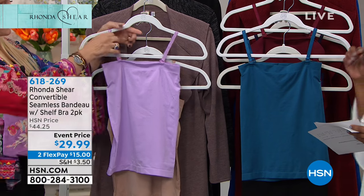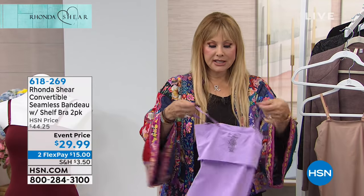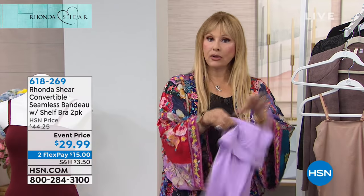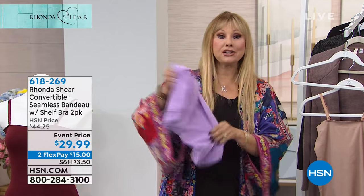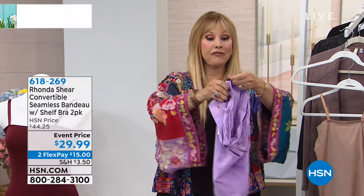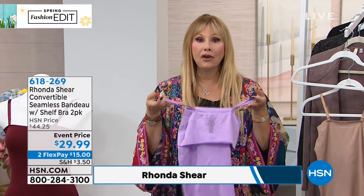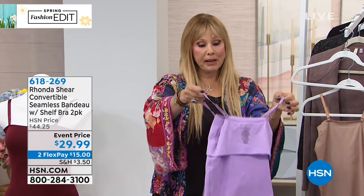It's a two-pack, and this is knitted — it's like the Abra fabric, knitted on a special machine. It's not going to squish you, and it's great underneath everything. You can take the straps off and wear it completely strapless. It's like the best little summer item for wearing under a blouse by itself.